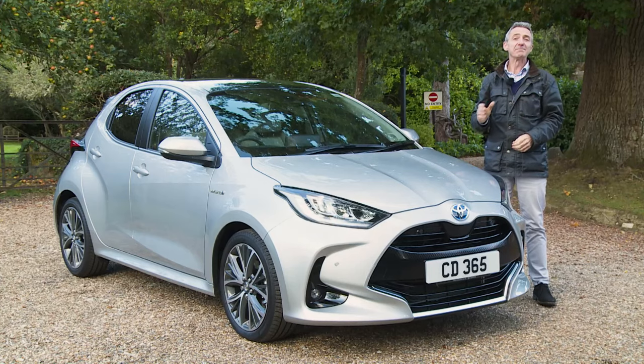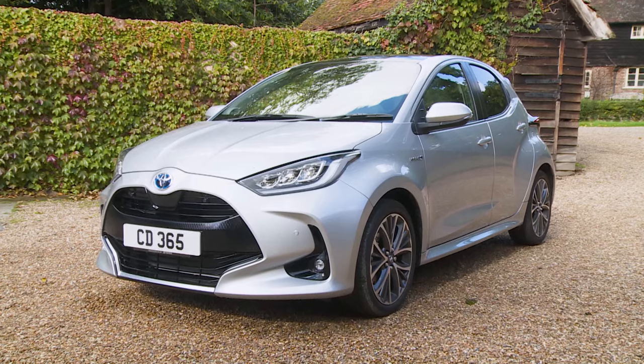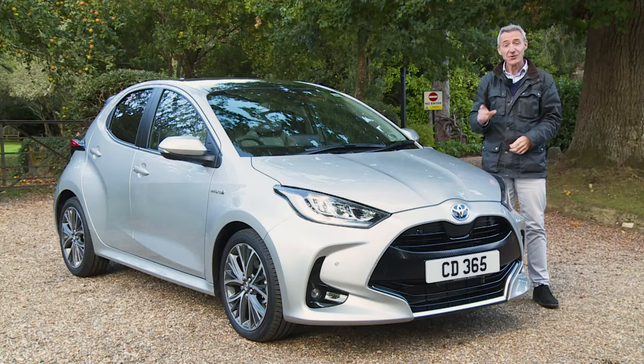The Yaris has always been a supermini that works well in the real world, and this fourth generation car is no exception. It's long lacked a bit of flair though, but this time around things look as if they could be a bit different. Time to find out just how different.